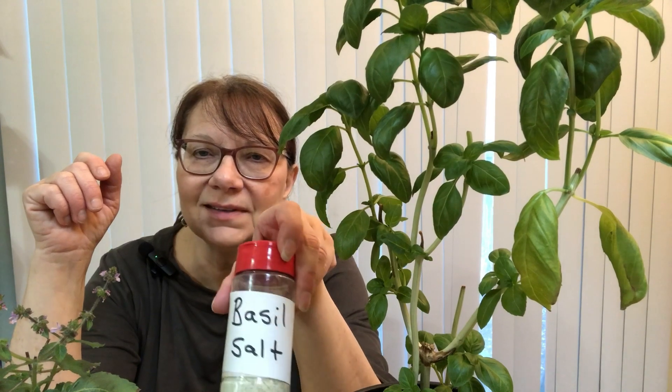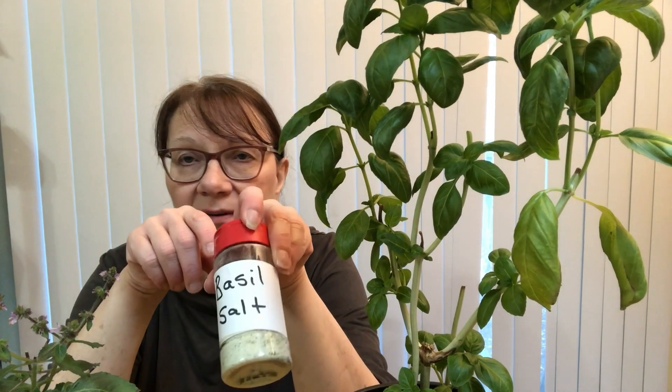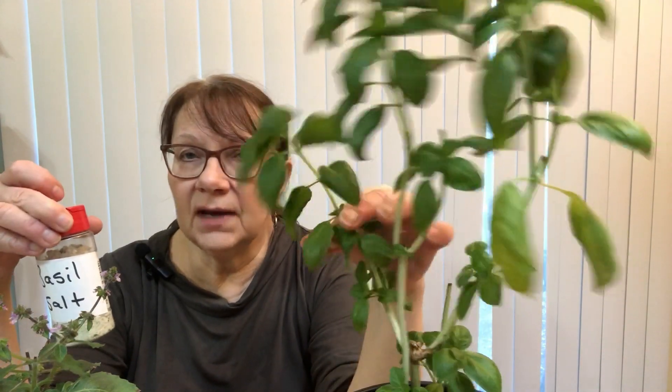This is basil salt that I made — I'll post a couple pictures. It's fun to do. I use it a lot on pizza and different things where I'd normally add salt, and it's made with Himalayan salt. It really flavors up your food. All you do is take the leaves, mix them into the salt crushed up, and let it dry. You don't even have to dry the leaves first — you can use them fresh. The salt helps draw out the liquid from the basil. Just make sure everything is really, really dry, otherwise you'll get mold in your salt.